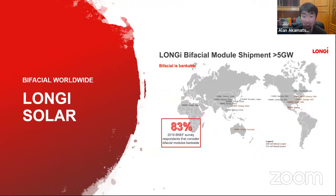Longi has deployed over 5 gigawatts of bifacial projects worldwide. A Bloomberg survey asked the PV market about bifacial technology and received over 80 percent acceptance, showing that bifacial technology — though relatively new — is recognized as the evolution of the PV market, especially for centralized generation projects.